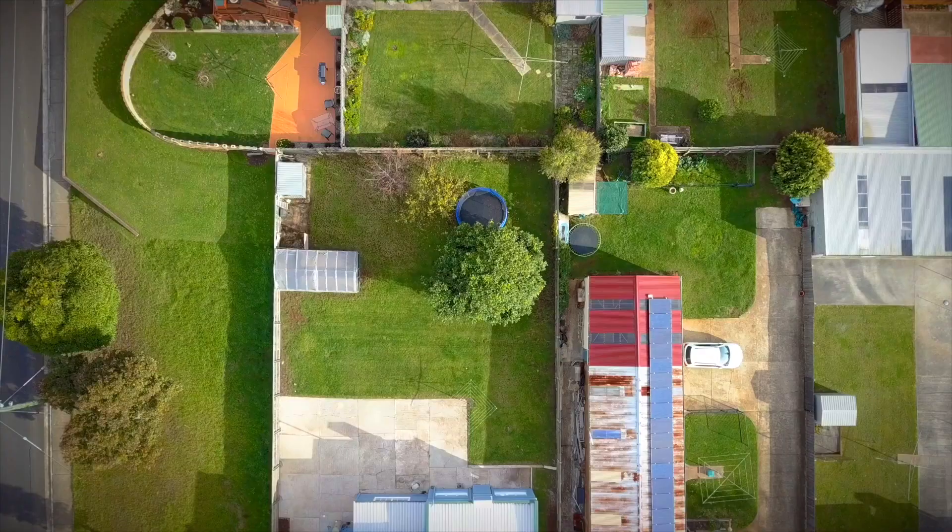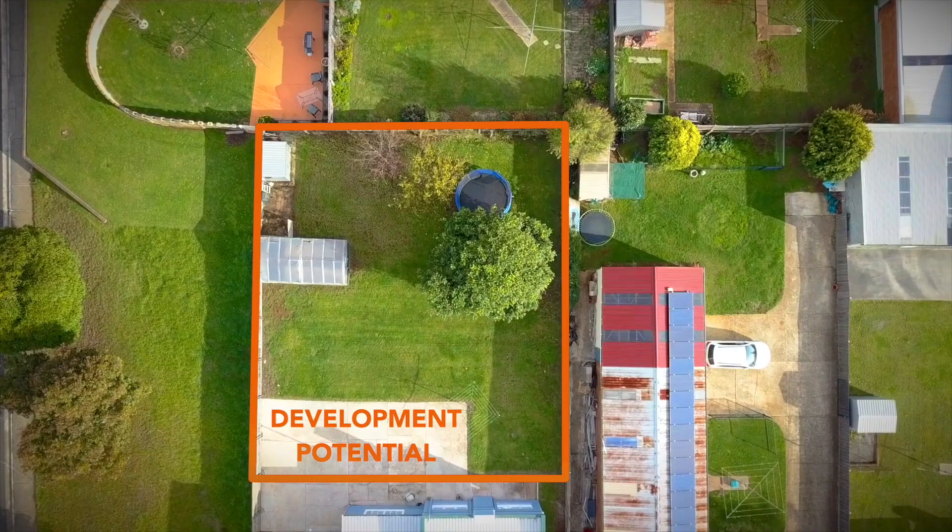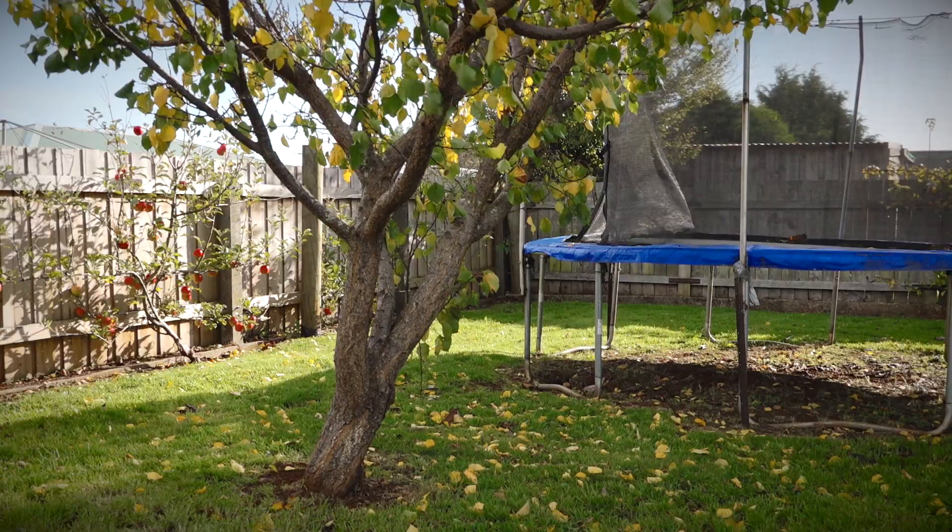There are three generously sized bedrooms, all with built-in robes. Outside the home you'll find ample parking, as well as a large flat block that has the potential to be developed if desired.